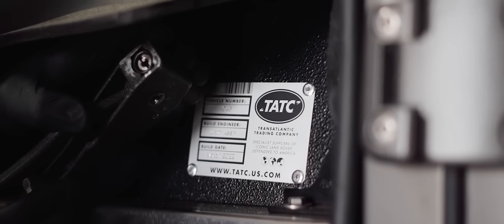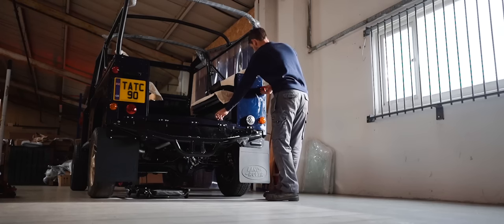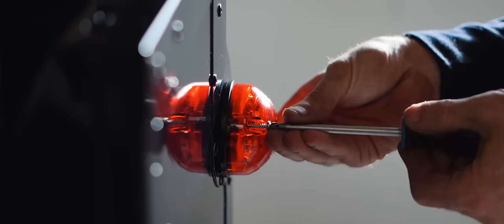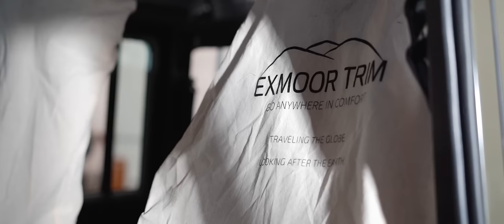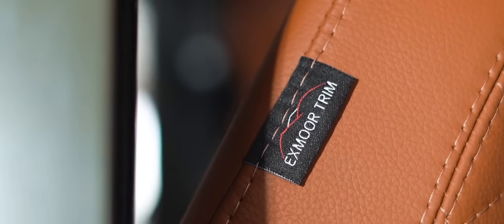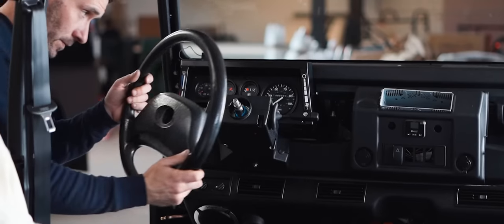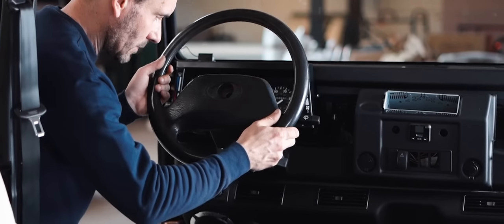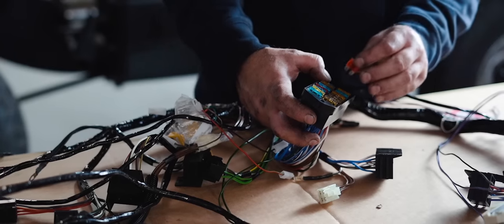Each vehicle is built by a named individual and it's their responsibility to take it nose to tail. I think that's one of the defining parts of the business and the bit which gives us joy. It's the attention to detail — actually the hidden detail that isn't seen. The way we torque the bolts, the way we mark them off as torqued, the way we wax them several times to stop them corroding, even though they're underneath the vehicle, even though it's not part of a regular build. It's going the extra mile.